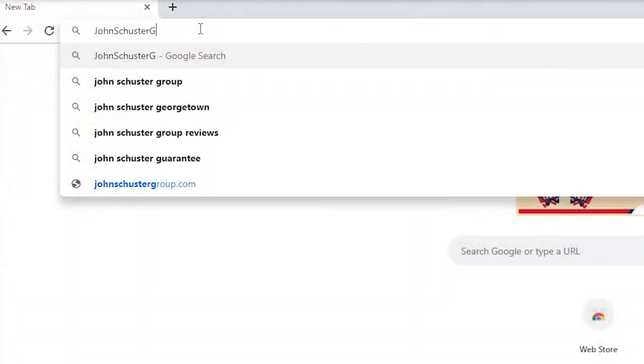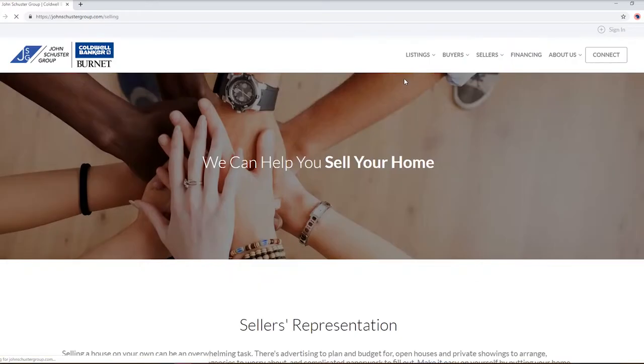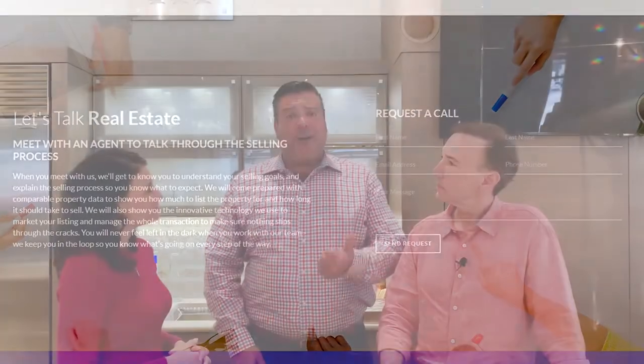My radar went up when he was using the word free — free market analysis, free photos at your home, free staging advice. If you're interested in getting this package, log on to www.johnschustergroup.com, click on this link, or just give us a call at 952-333-SOLD. We'll come out and you can get your free exterior photography, free staging, and a free game plan to get your home sold for top dollar.